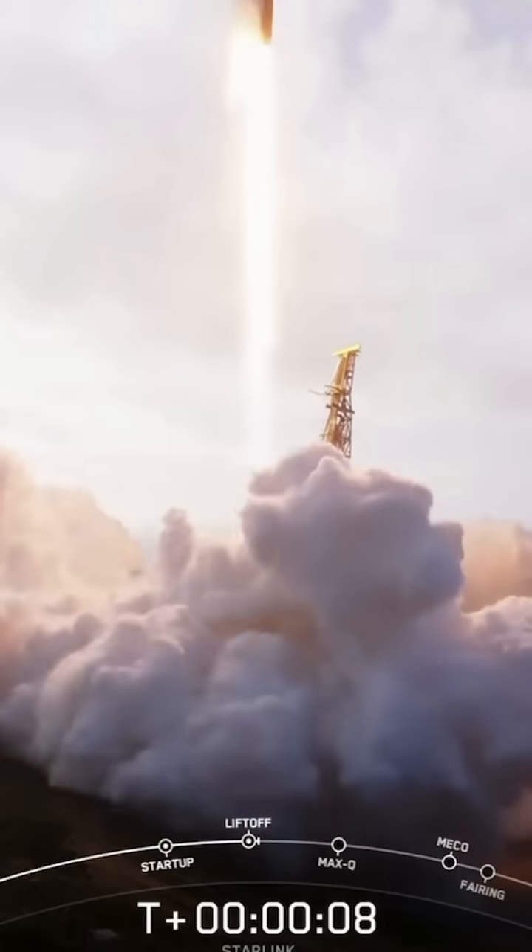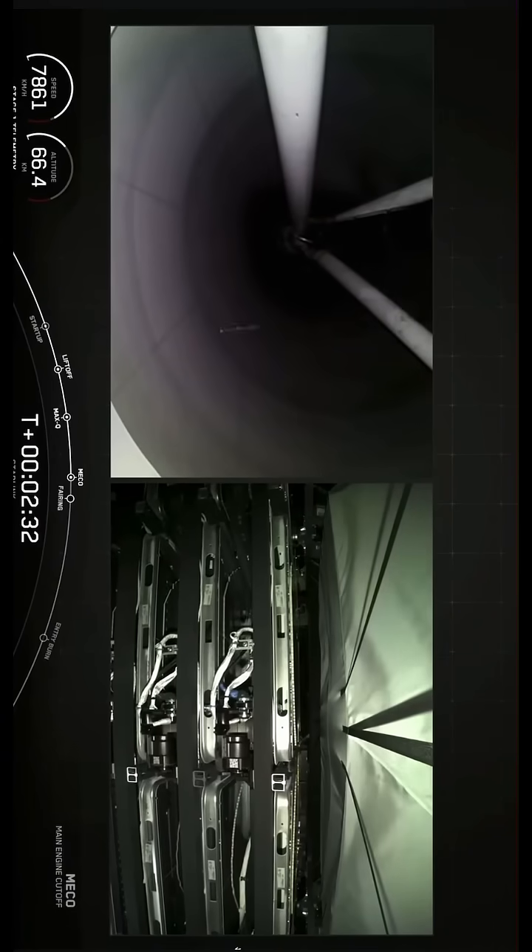Stage one propulsion is nominal. Vehicle is pitching downrange. Power and telemetry nominal. Stage separation confirmed.